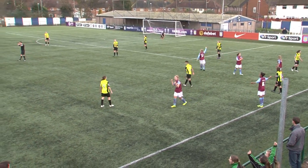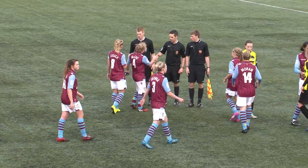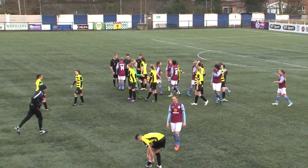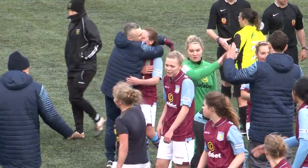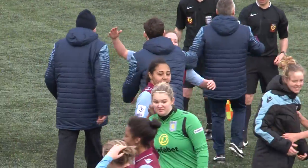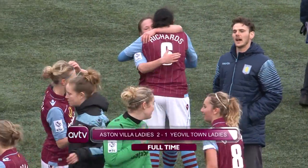There's the whistle — they fought like Lionesses. The Villa ladies are into the hat for the fifth round of the FA Cup. Two very good goals from Ferguson and Wilkinson in extra time. They fully deserve it — a good overall display. Aston Villa 2, Yeovil 1.